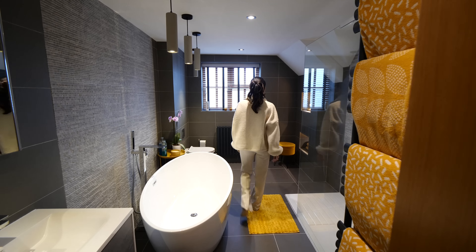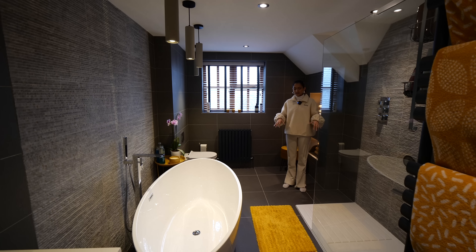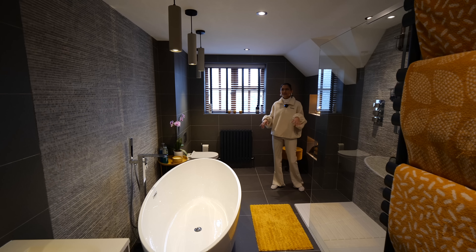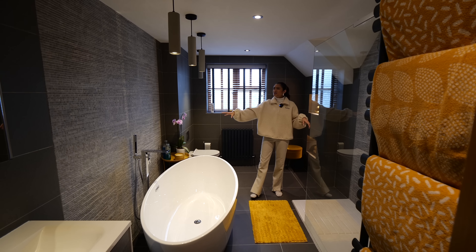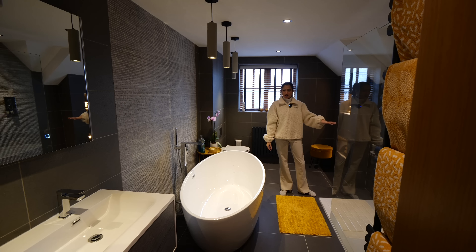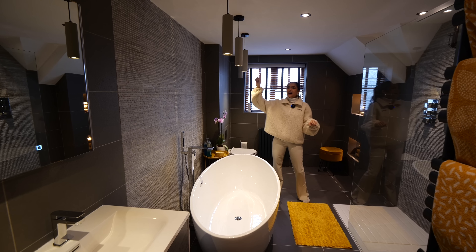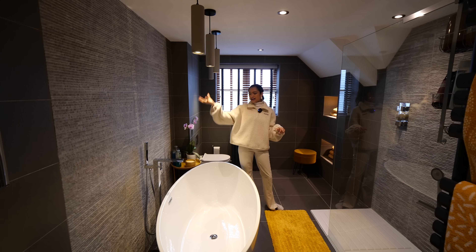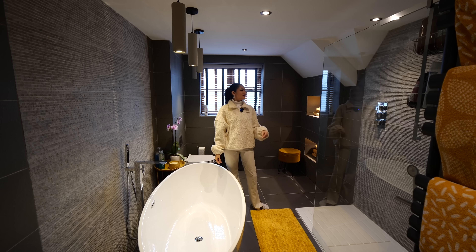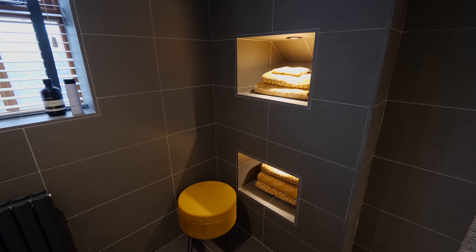What a bathroom — this is stunning, it's like a spa in there. I like how the dark theme is carried on from that living room downstairs. You've got textured feature walls behind the freestanding bath and in the walk-in shower. Twin basins once again. And these lights — spotlights and hanging ones create that nice ambience throughout. I like the nice pops of yellow too, from the towels and the furniture.